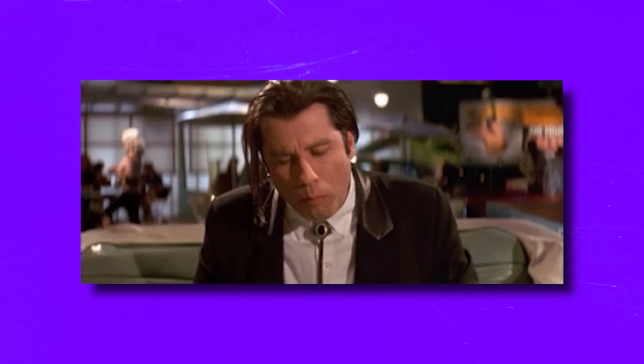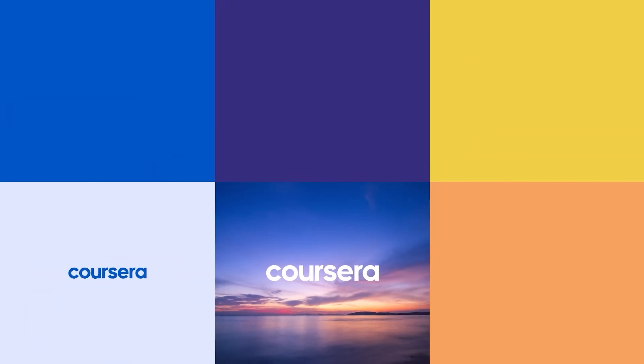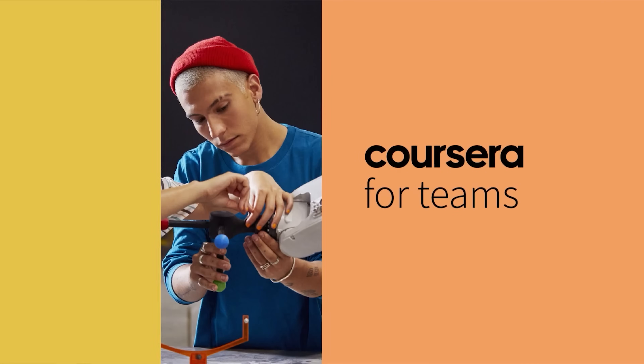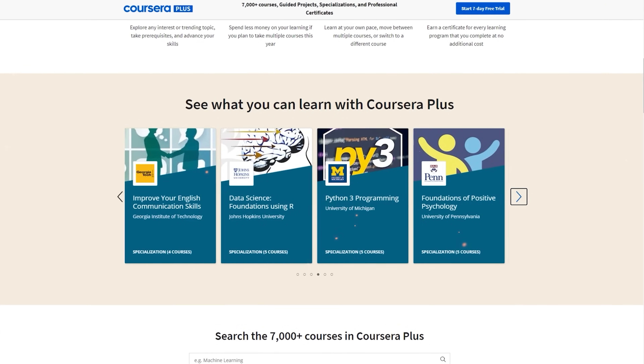Now let's answer the big question: how much does this course cost? Well, it's not free. To sign up, you will need a Coursera subscription. The good news is that it's part of Coursera Plus, so when you pay for this certification, you also get access to many other courses for free.